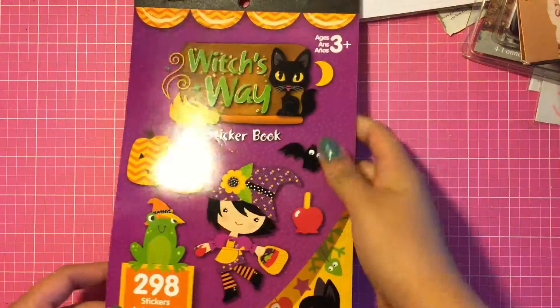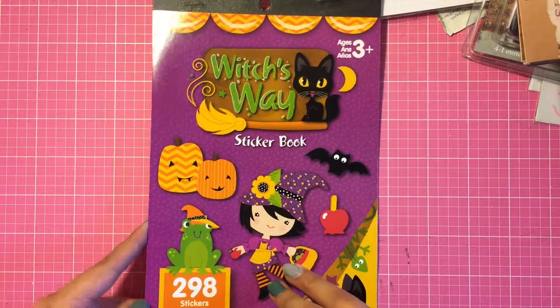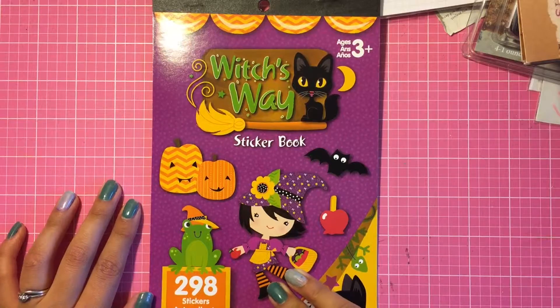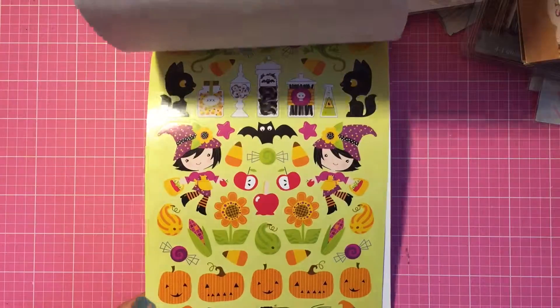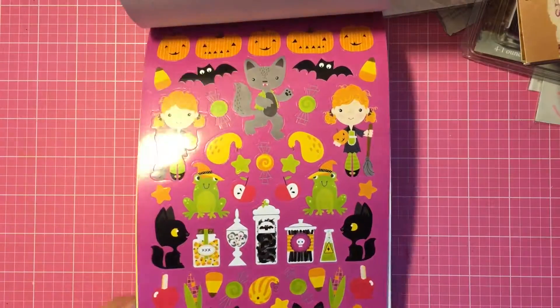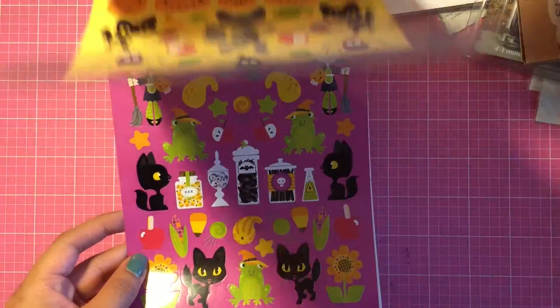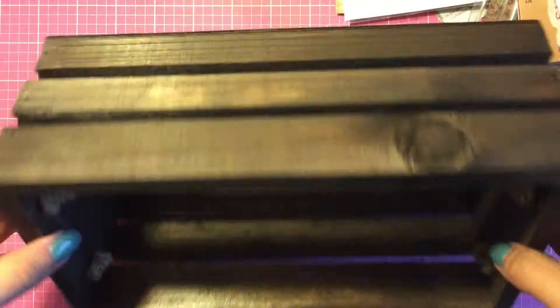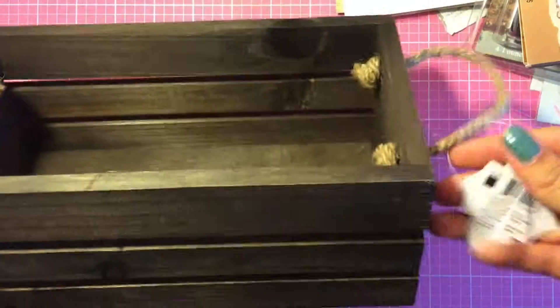The last thing I got from Michaels is the Witches Way sticker book for a dollar. This was the only one that caught my eye — it's just so cute. Sorry for the glare, but you get a great variety of stickers.